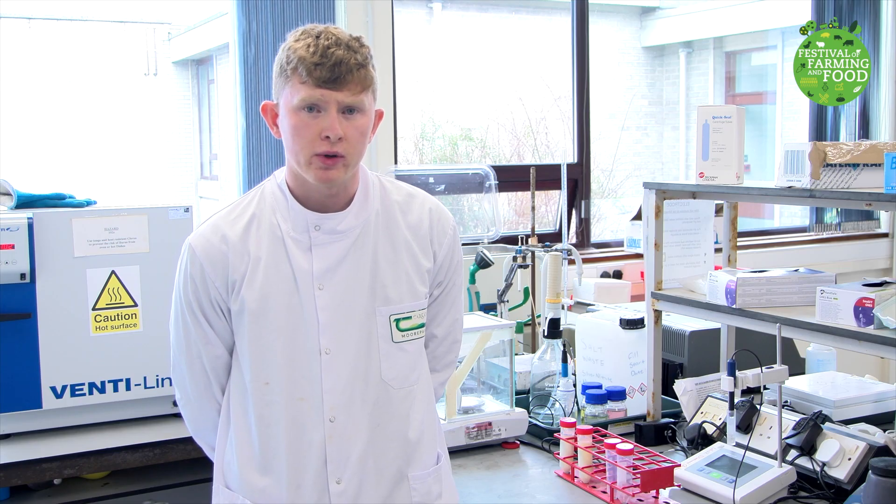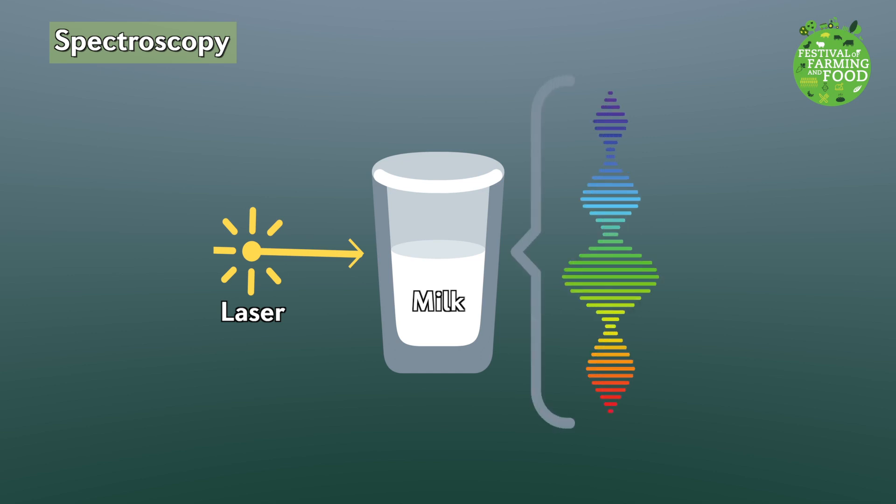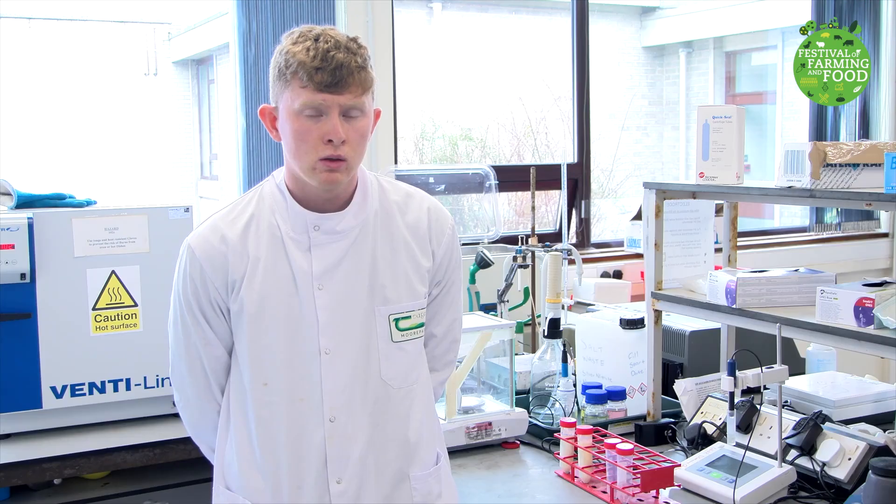We also have a much quicker way of finding out what's in the milk. There's an instrument in our lab which shines a laser through the milk. The laser bounces off all the different parts of milk and comes back a different colour depending on what's in it. We're able to understand these colours and tell what's in the milk. Cool, right? Wow, milk really is so cool!